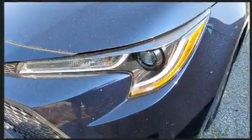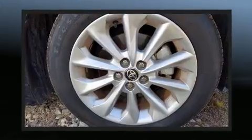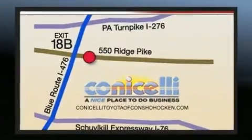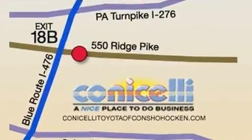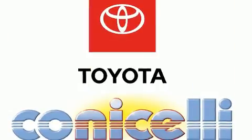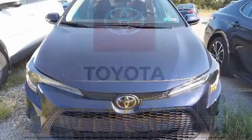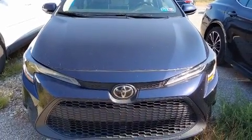Toyota ensures the safety and security of its passengers with equipment such as traction control, brake assist, a panic alarm, an emergency communication system and four-wheel disc brakes with ABS. This car was designed with safety in mind, allowing you to drive with even greater assurance.